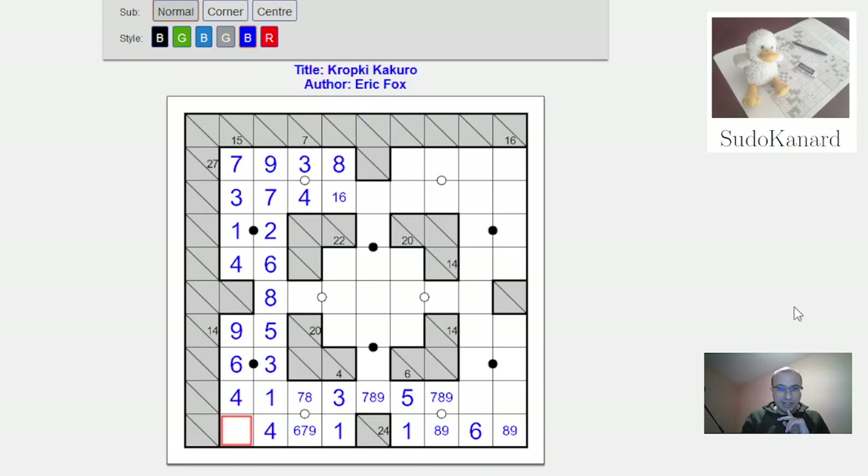This cell can't be 1, 2, 3, 4, 5, 6, or 8, so it has to be a 7. Those restrictions are incredible. I still need 2 and 6, and because of this 6, that's a 2 and that's a 6. I think that's all the restrictions I can find right now.